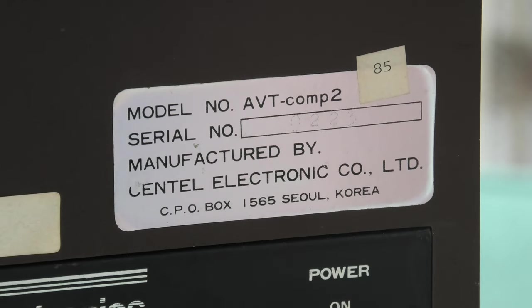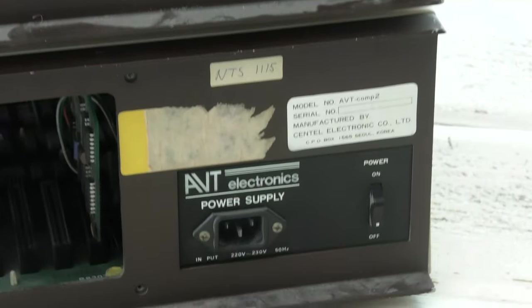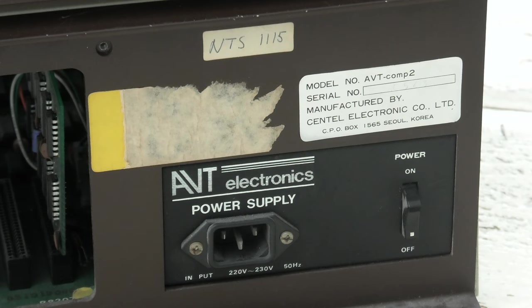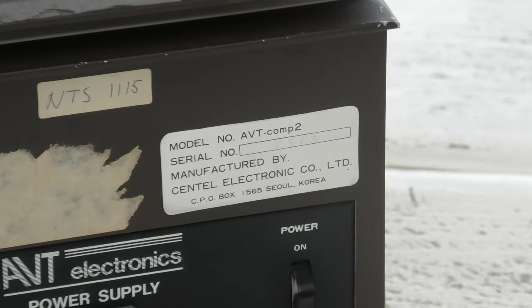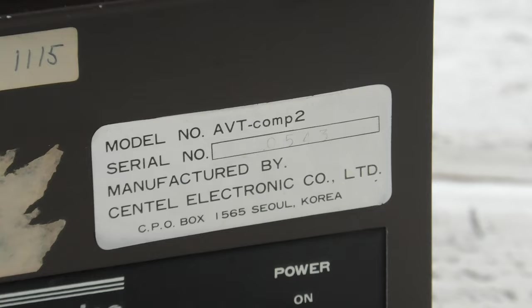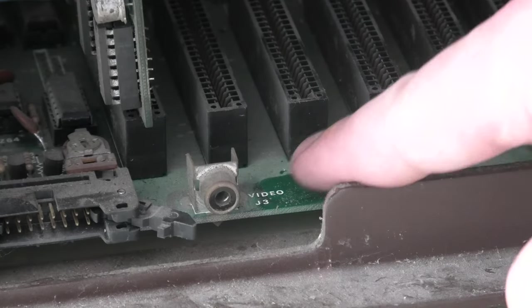It has serial number 0223. The bottom one is identical, only this one says NTS 1115. I wondered what that stands for — were they on some sort of network? They don't have any networking cards though. I don't even know if they made networking cards for the Apple II. This is serial number 0573. The mono ports appear to be filthy with a lot of dust.